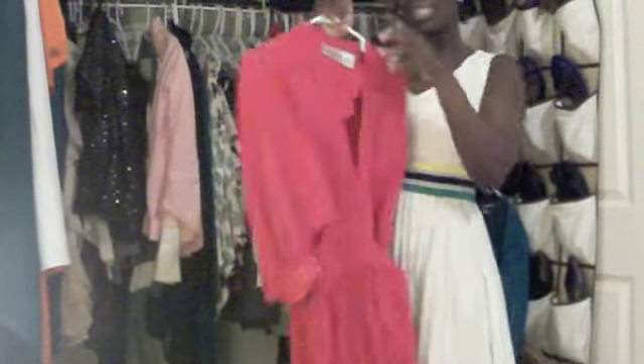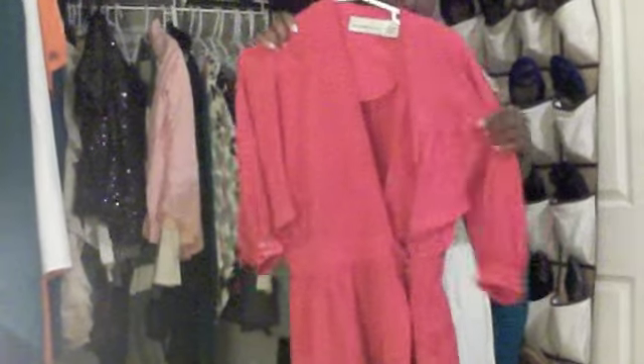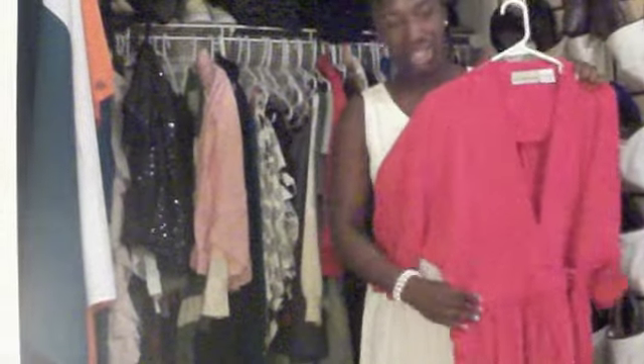It's a Liz Claiborne silk dress — I don't know if you can see it, it has like circles on it. It's amazing. It cinches at the waist. It was like $5.99 at the Goodwill. It's so amazing, I love, love, love this.